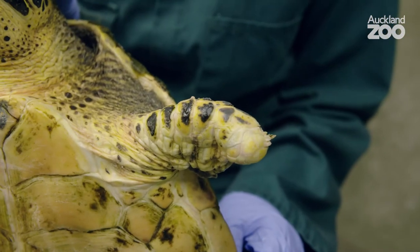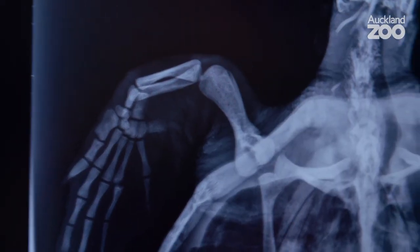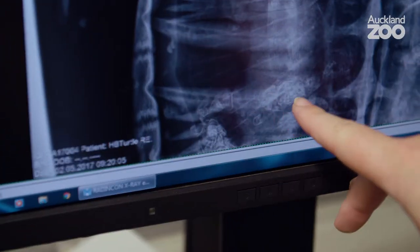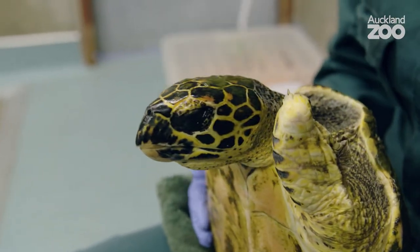We did some x-rays. We wanted to get a really good look at the insides, as well as have a look at that flipper that was missing — just have a look at what was still there, what parts were there, and have a look at the bones to make sure they're looking alright. He unfortunately had passed some plastic, which is one of those things turtles can eat out in the ocean, but it does make us concerned as to whether there's any more in there.